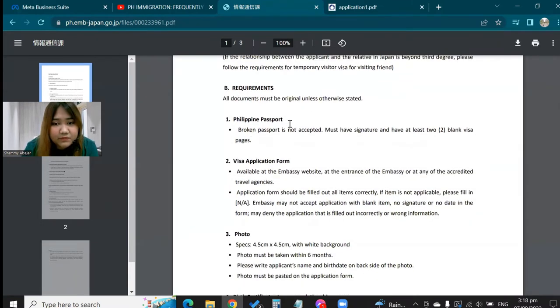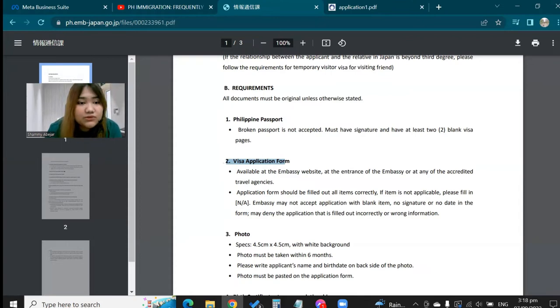Of course you need a Philippine passport and then a visa application form. I got mine from the agency where I applied — ReliTour in Mega Mall. When it comes to Japan visa, I don't go directly to the embassy; I always apply via ReliTour. I'm not an affiliate and I don't earn anything from them, but I trust ReliTour for Japan visas. I feel that each agency has their own specialization, and for Japan visa, ReliTour is my go-to.